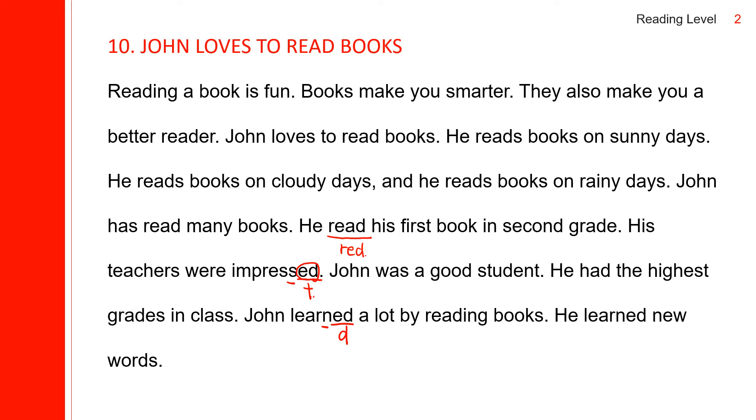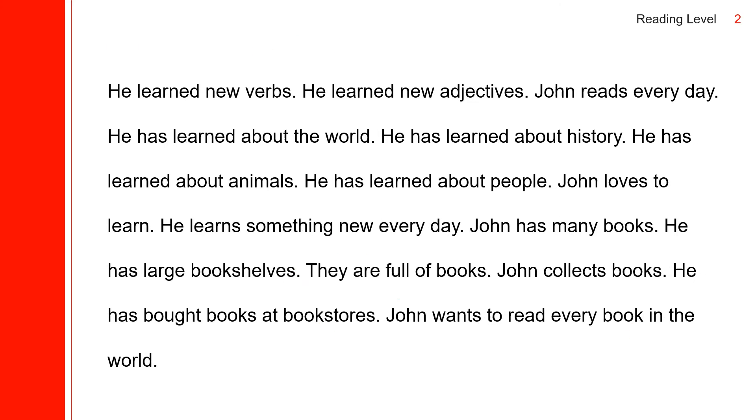He learned new words — ED again, sounds like D. He learned new words. He learned new verbs. He learned new adjectives.